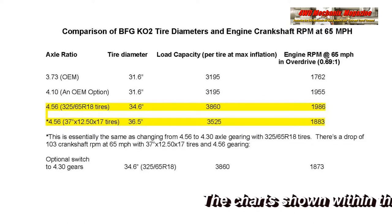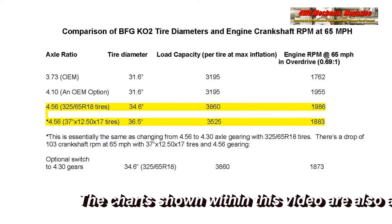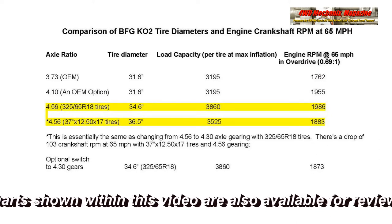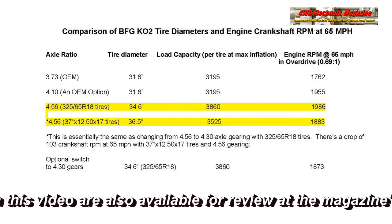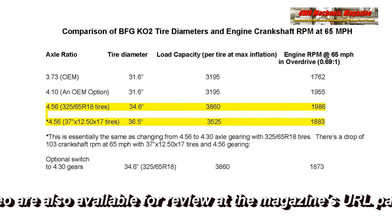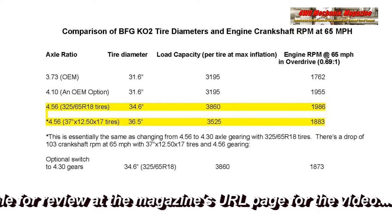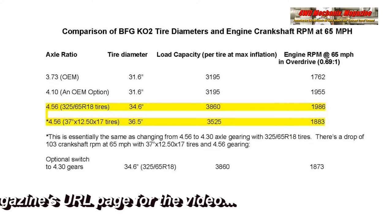With the original 373-to-1 axle ratio and 31.6-inch diameter tires, the RPM at 65 miles per hour in overdrive was 1,762 RPM. With 410 gears, a factory option with 31.6-inch diameter tires yielded 1,955 RPM.